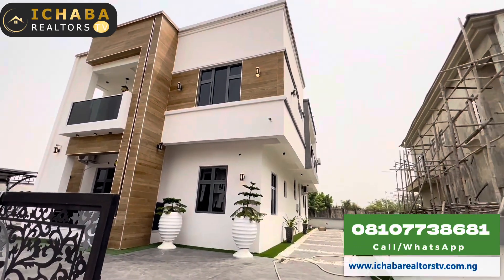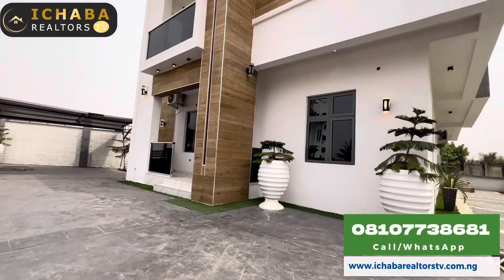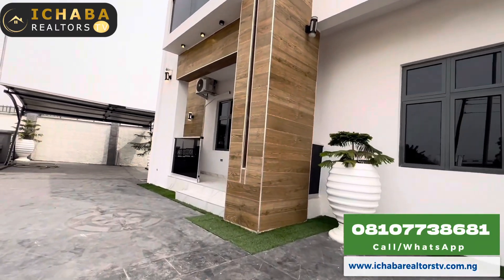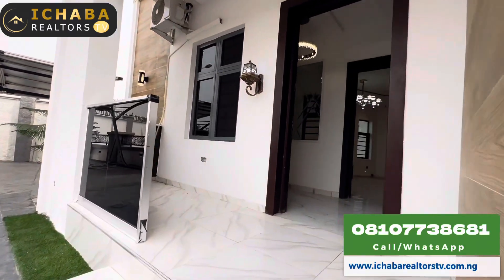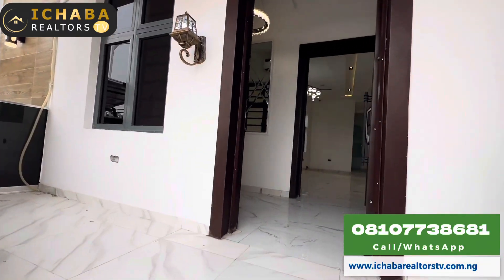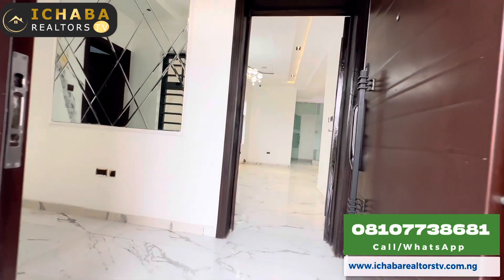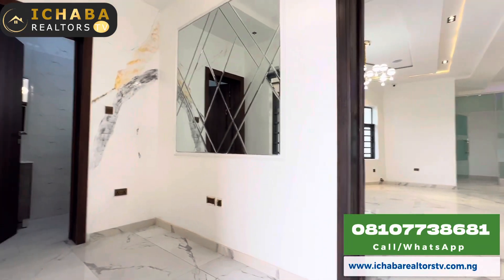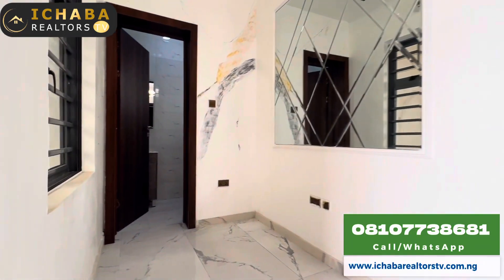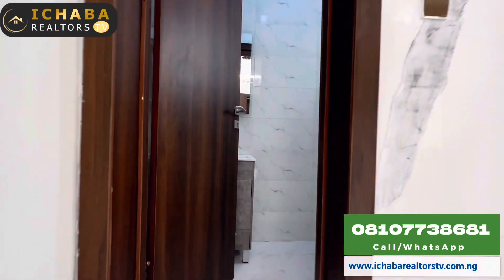Over here is another unit — a four-bedroom fully automated duplex with access control door and a very spacious compound. Lighting is carefully considered in this house unit. Turning to your left immediately upon approaching the building is your visitors' restroom.